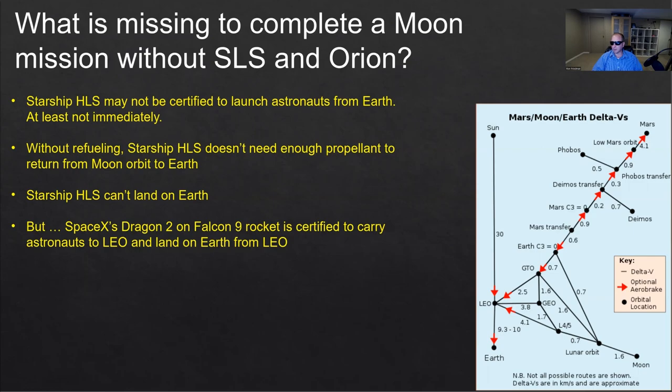But SpaceX has Dragon 2 and Falcon 9. This rocket and capsule are certified to carry astronauts to Earth orbit and capable of returning astronauts from Earth orbit back to Earth. Here on the right we have the delta-V diagram — how much delta-V, the difference in velocity, we need in order to get to different places, either Mars or the moon. We can use it a bit later for other calculations.